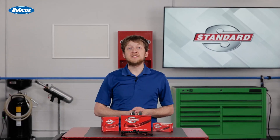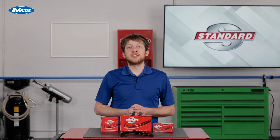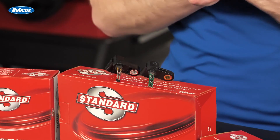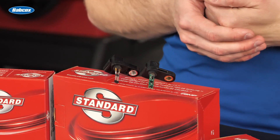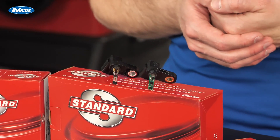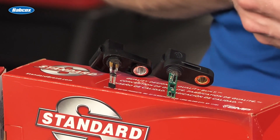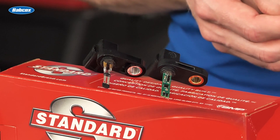Sometimes this means choosing the right brand. Let's take a closer look at the two ABS speed sensors here in front of me. These sensors both fit the same vehicle and they look very similar on the outside, but that's where the similarities end. As you can see, the internals are clearly different, and only one of them appears to be a precision product.